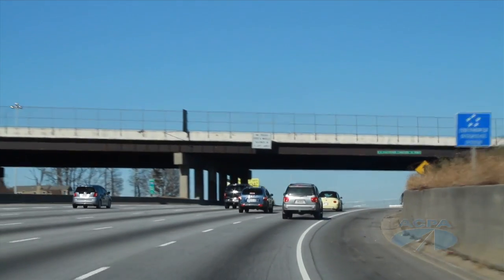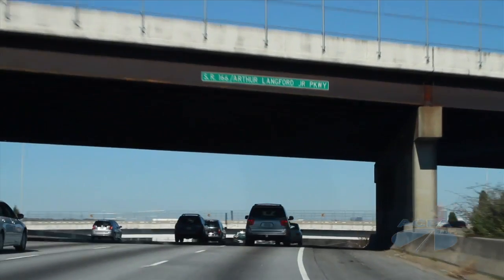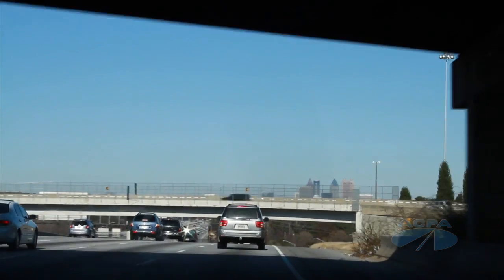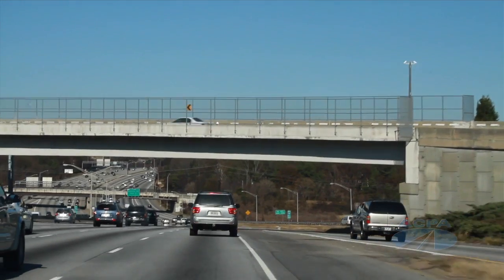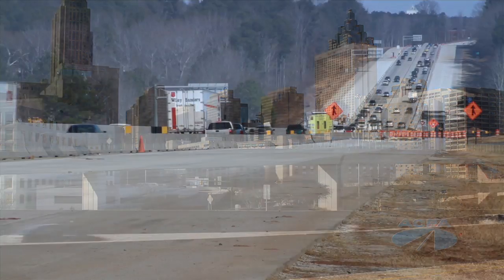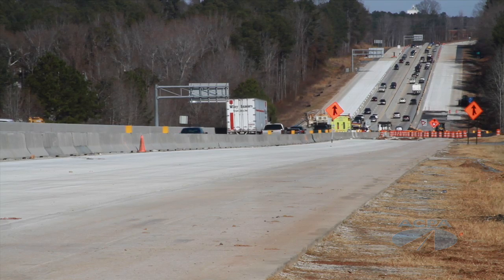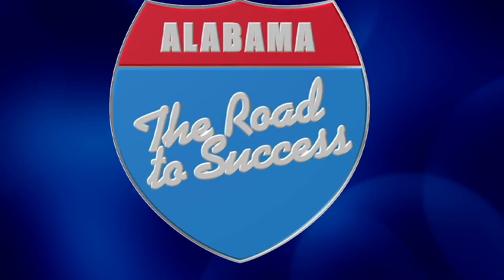Poole says GDOT has an effective pavement preservation program in place to help minimize traffic interruptions due to construction. Staying out of the traveler's way, as well as safety — having to get out and impact the traveling public is very important. Using concrete pavement enables us to stay out and stretch the dollar as long as possible.